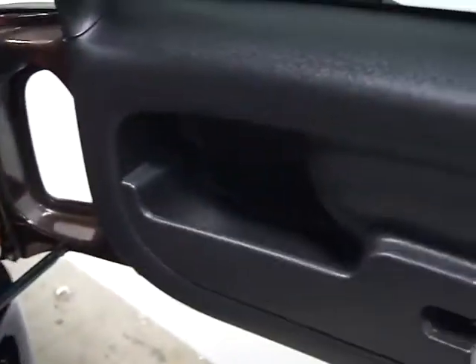As you can see, very clean — the interior, the trim, all this stuff. Very well taken care of. So this is a convenience package, sport package, navigation car.